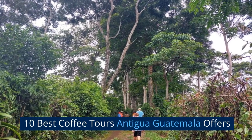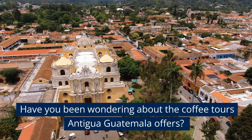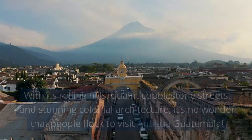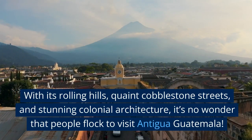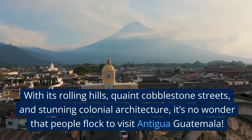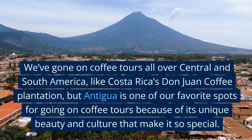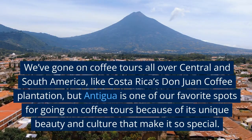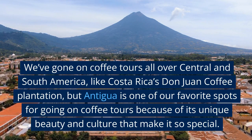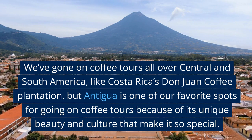10 Best Coffee Tours Antigua Guatemala Offers. Have you been wondering about the coffee tours Antigua Guatemala offers? With its rolling hills, quaint cobblestone streets, and stunning colonial architecture, it's no wonder that people flock to visit Antigua Guatemala. We've gone on coffee tours all over Central and South America, like Costa Rica's Don Juan Coffee Plantation, but Antigua is one of our favorite spots for going on coffee tours because of its unique beauty and culture that make it so special.